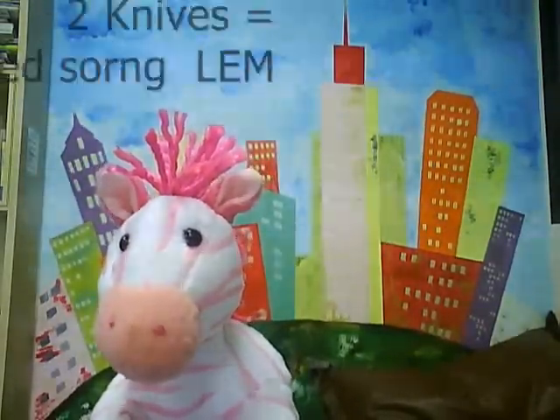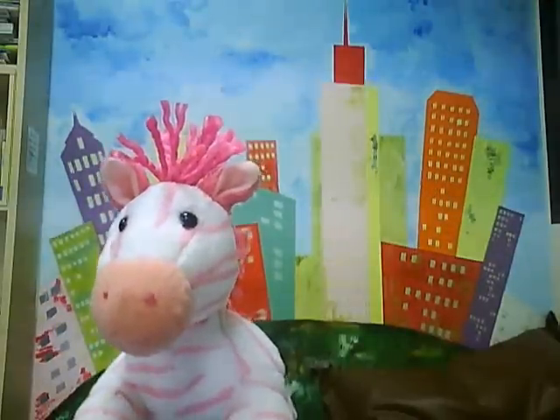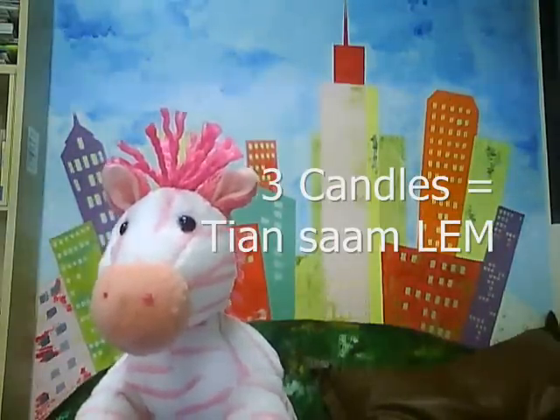Two knives in Thai, we say มีดสองเล่ม. Three candles: เทียนสามเล่ม.